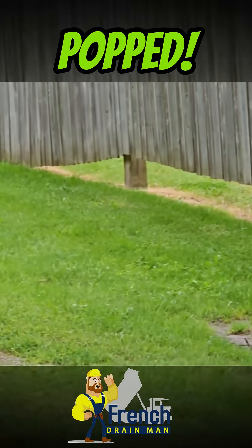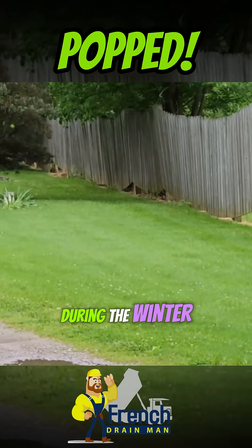The frost got so deep that it lifted and popped these fence posts right out during the wintertime.